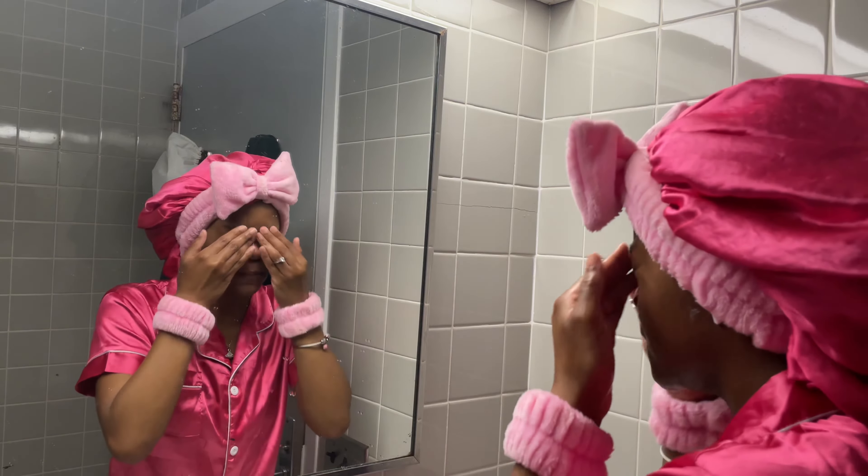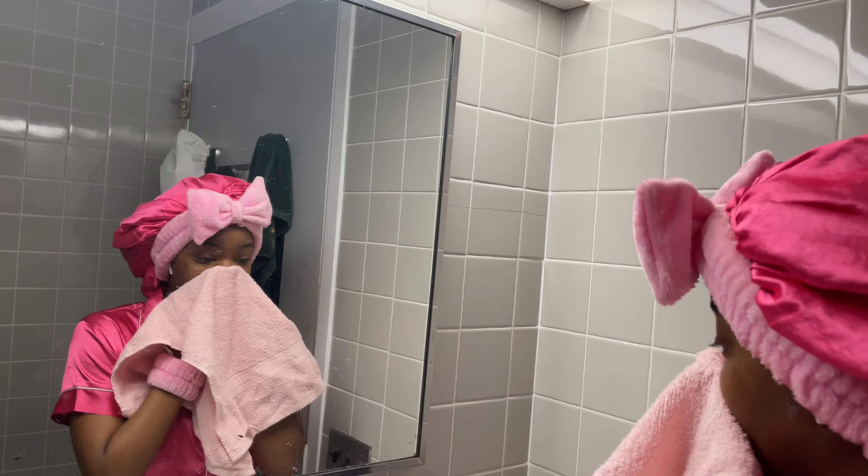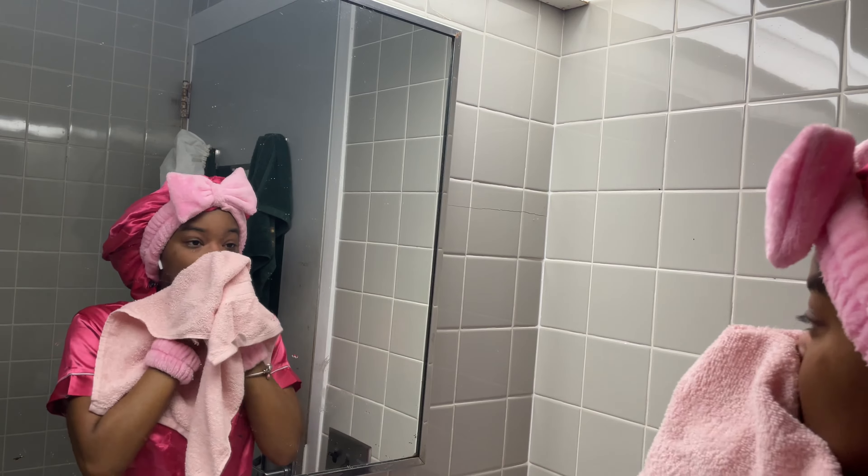I'll only double cleanse with this in the morning if I didn't do it the night before. After cleansing, I rinse my face with cool water and pat dry with either a towel or a paper towel. I usually go for a paper towel since they carry less bacteria, but I was out this day so I just used the towel.